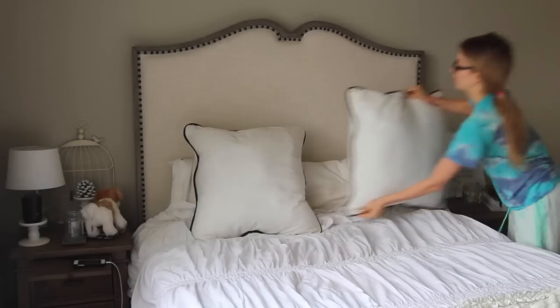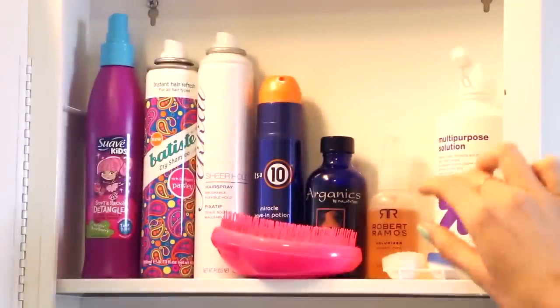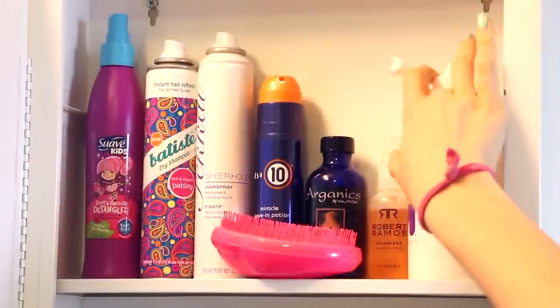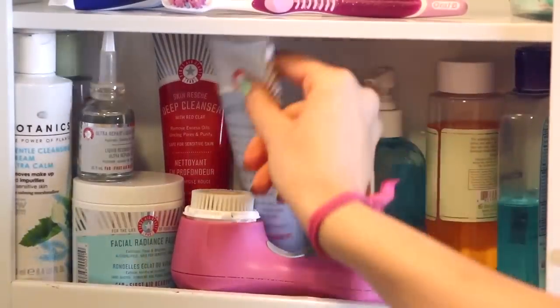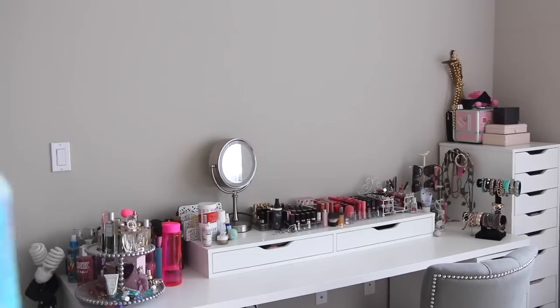Being able to see is pretty important to me, so I start off by putting my contacts in and saying goodbye to my glasses. Next I wash my face — I don't use my Clarisonic in the morning because I just don't like over-exfoliating. This is just a really gentle cleanser, then I dry my face off and brush my teeth. I brush my teeth so many times during the day — I hate the feeling of gross teeth.